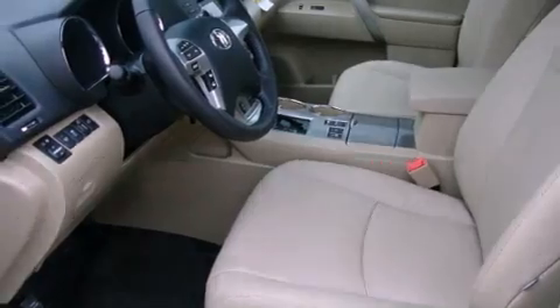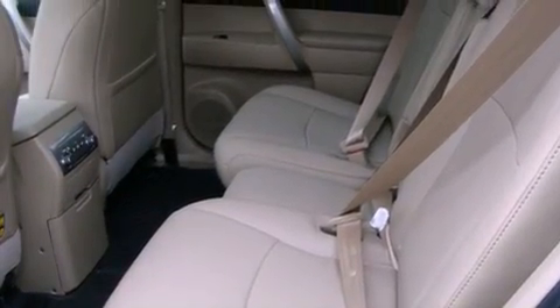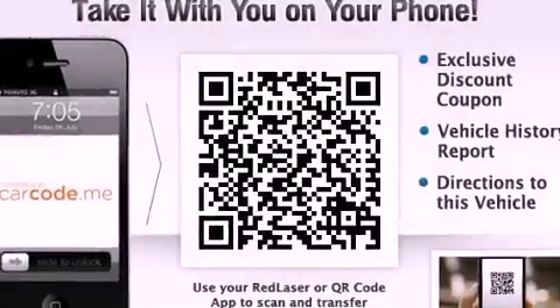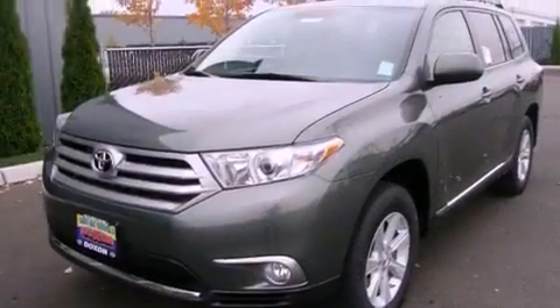Its top features include a power sunroof, heated seats, cruise control, a leather-wrapped steering wheel, alloy wheels, fog lamps, roof rails, a traction control system, a rear folding seat, and satellite radio.